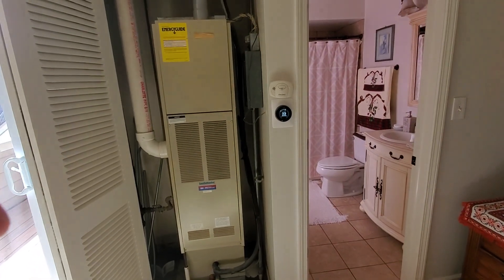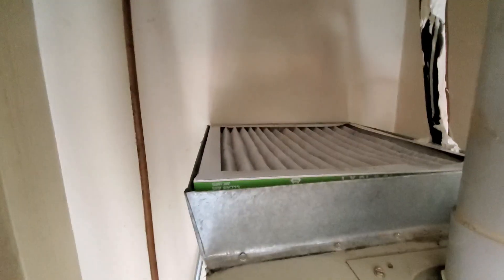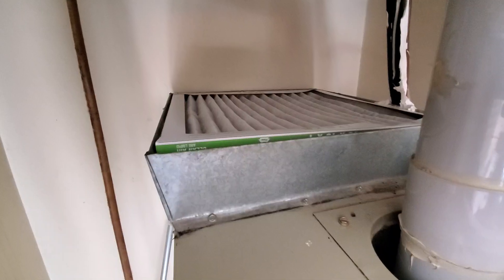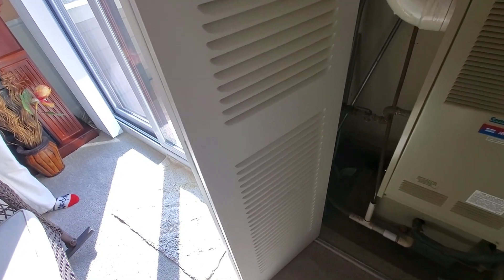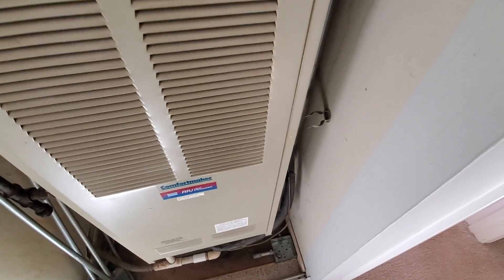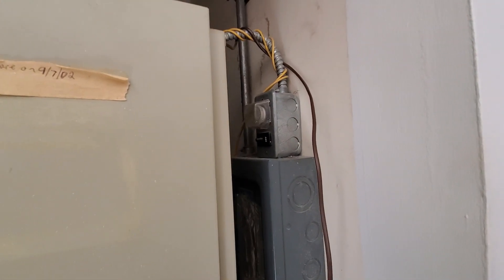The Nest thermostat is right on the side here. You're seeing that the filter goes right on top of the return plenum, and then you have a louver door here — so it's the most basic of filtration systems. There is a fusible link shutoff over on the side.